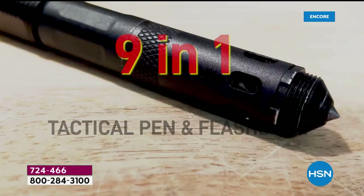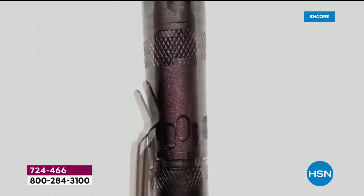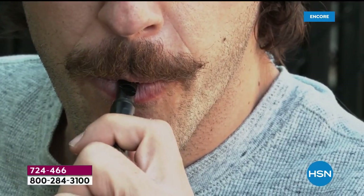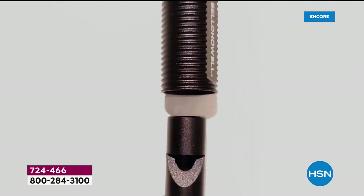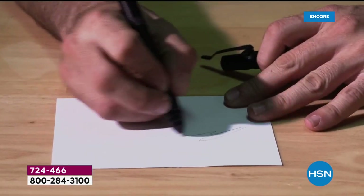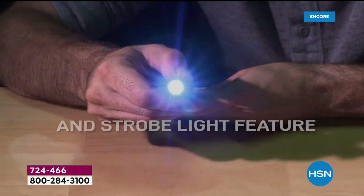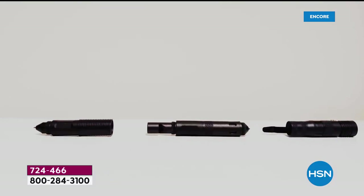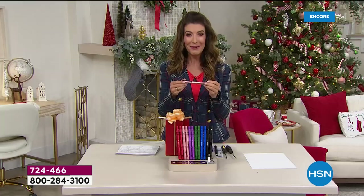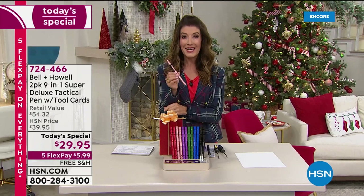Here it is — our best value of the day. It's a nine-in-one tactical pen and flashlight. It's a pen, a whistle, a bottle opener, a glass breaker — it does all of these fabulous things. It gives you everything you need for an emergency, for protection, for security, for peace of mind, every day. It writes smoothly and beautifully, with a bright LED flashlight with zoom, strobe, and all these great features at a phenomenal one-day-only price. There's also a flathead and Phillips head screwdriver built right in — nine different features in one, for $29.95.